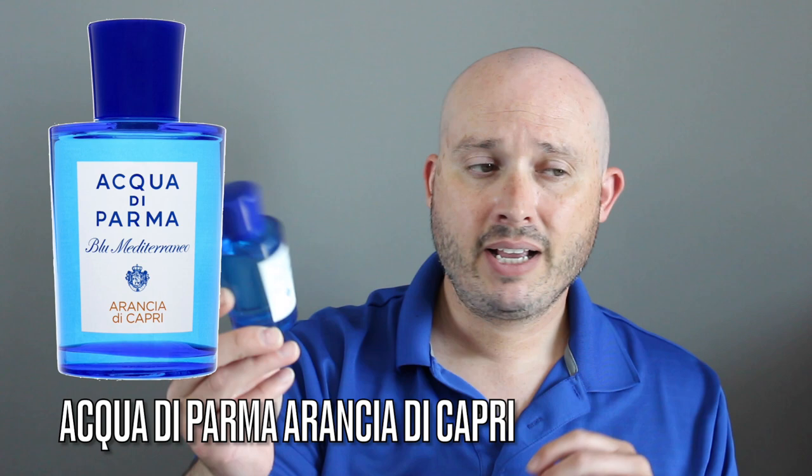Fragrance number six is a citrus bomb — Arancia di Capri from Acqua di Parma. This has something like five different citruses: lemon, mandarin, bergamot, and so on. It's got cardamom, musk, and also a really nice sweet caramel. Caramel is not a very common note, but in this it adds a little bit of sweetness and a fun flirty touch. It's just an overly citrusy scent — very bright, in your face, but it adds that pep to your step. It's a great casual and office fragrance, unisex, and both genders can easily wear it. Longevity is about six hours.